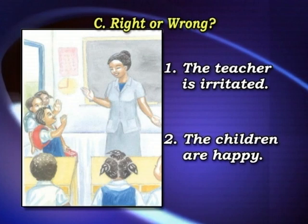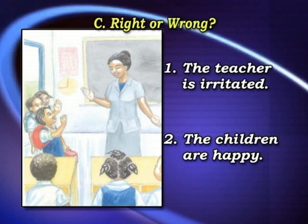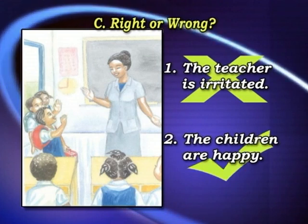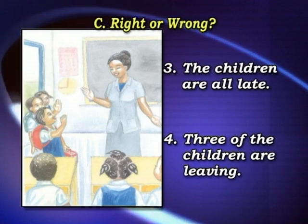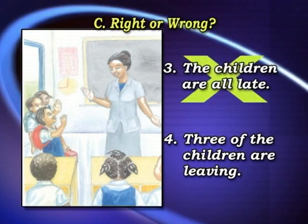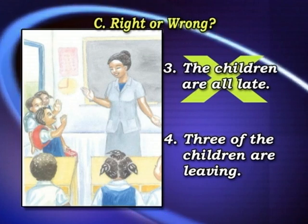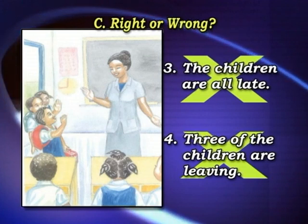Right or wrong. One: the teacher is irritated — no, that's wrong, she's pretty happy. The children are happy — yes, they look very happy, that's right. The children are all late — no, that's wrong. Three of the children are leaving — no, I don't think so, I think they're just arriving, so that's wrong.